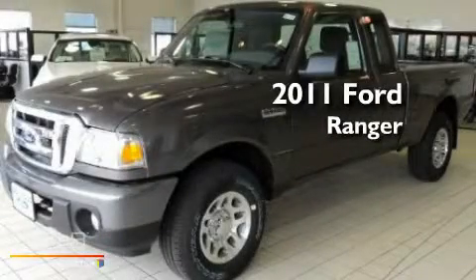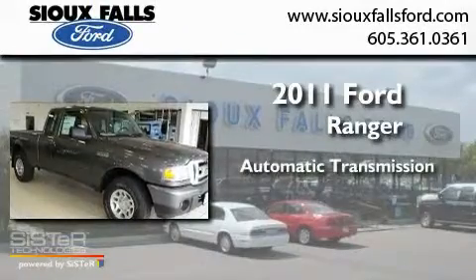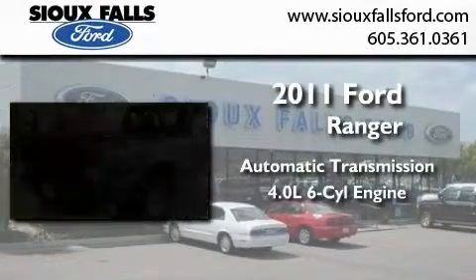This is a brand new 2011 Ford Ranger. This truck has an automatic transmission and a 4.0 liter V6.